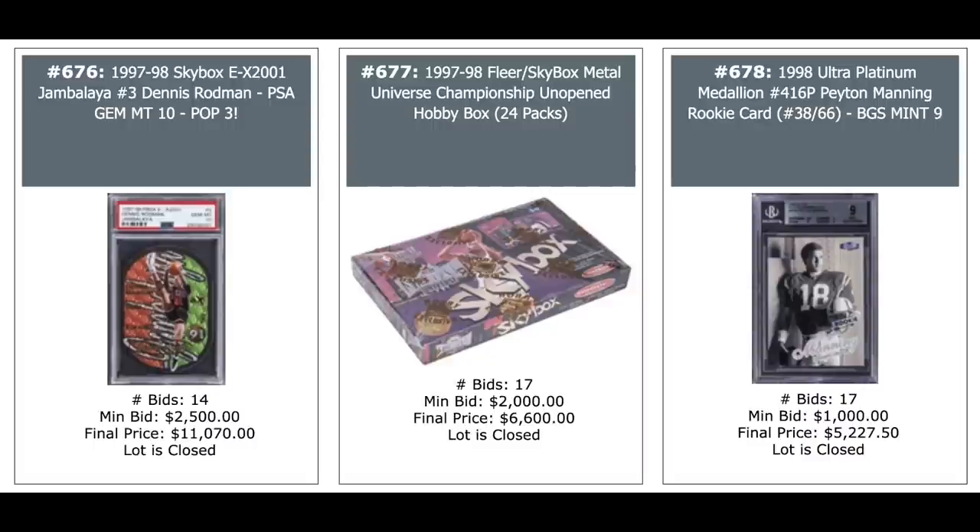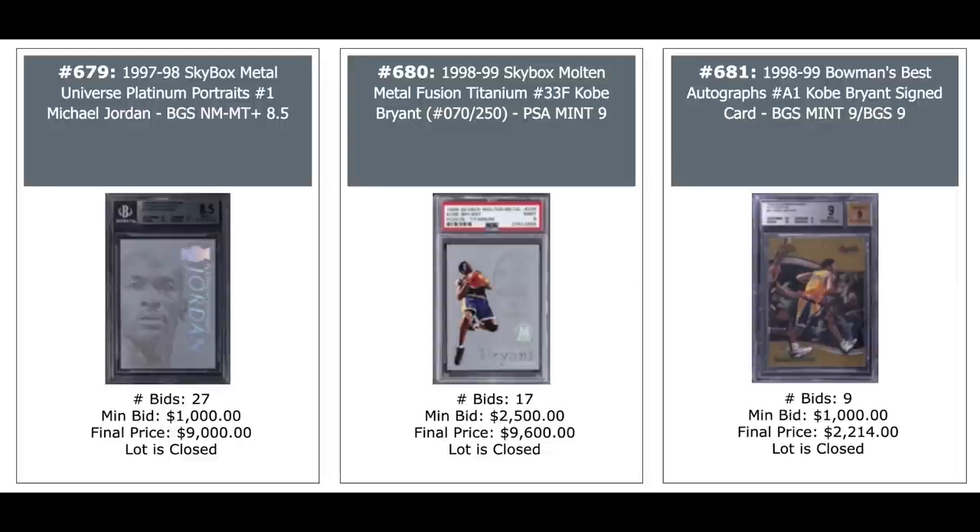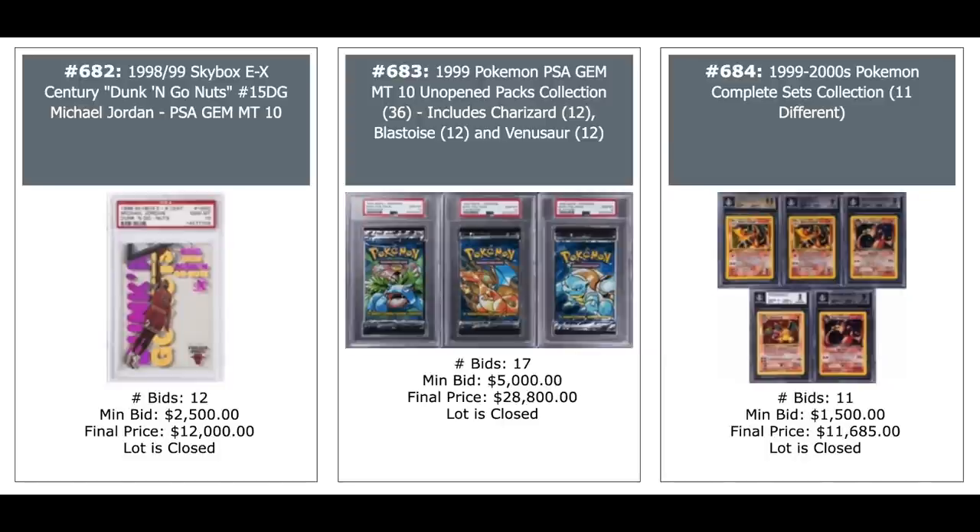And a Peyton Manning 1998 Ultra Platinum Medallion at 66 — that's his rookie — BGS Mint 9, goes for just over $5K. Jordan Insert Skybox Metal Universe Platinum Portrait — cool card on the left, $9,000 for a BGS 8.5. A Kobe similar set 98 Skybox Molten Metal Fusion Titanium, $10,000 for the Kobe — I had that at $2.50. And a Kobe Bryant Autograph from 1998 on the right, $2,200 — BGS Mint 9 with a 9 for the auto. Seems like that should be more. Dunkin' Go Nuts Michael Jordan cool insert title, $12,000 for a PSA 10 — that's 1998 Skybox EX Century Dunkin' Go Nuts.